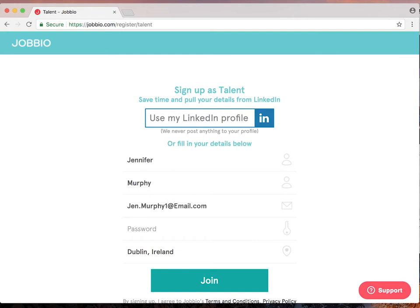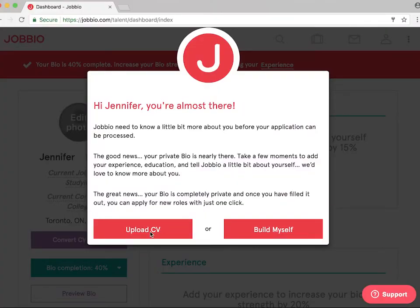Building a bio on Jobio is really quick and easy. If you've already got a CV, all you'll need to do is import it and then make a few amendments. Unlike other job platforms, Jobio is different because your bio is always kept live and up-to-date. This means that companies will always have the most recent and relevant information about you.